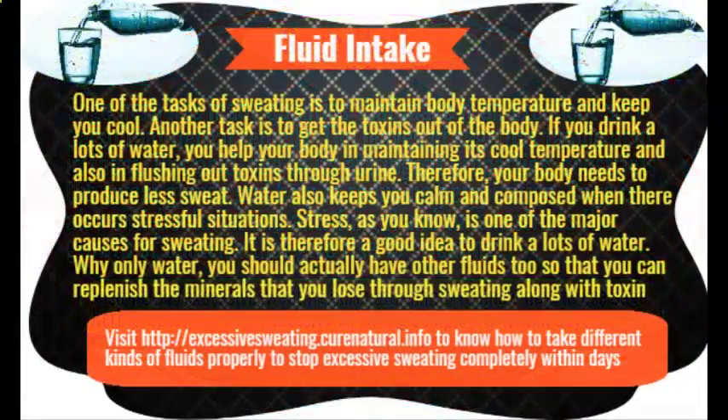Homemade coconut oil and baking soda deodorant. You now know the benefits of baking soda as well as coconut oil in combating sweat and its odor. If you feel it's a little cumbersome to mix the ingredients every time you need to apply — and that's daily, even more than once daily — why not make a deodorant using these ingredients and store it to use daily, just like commercially available deodorants and antiperspirants.